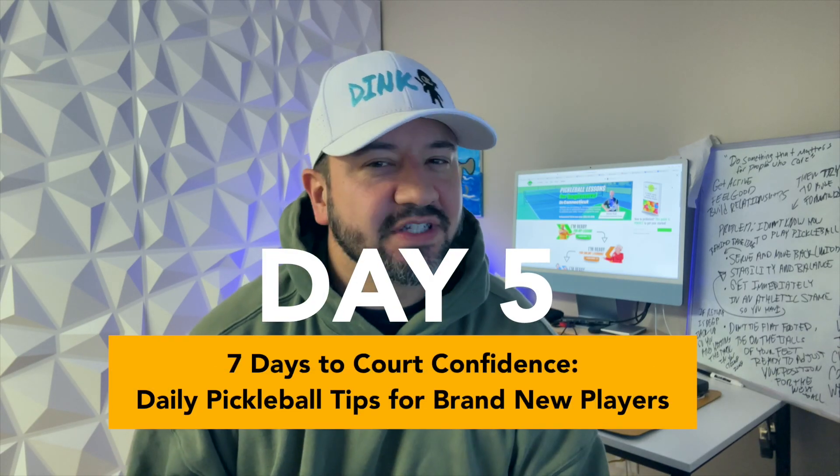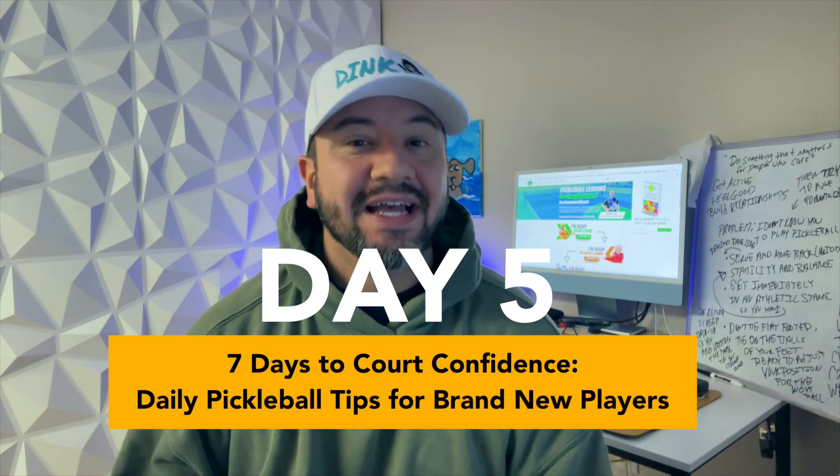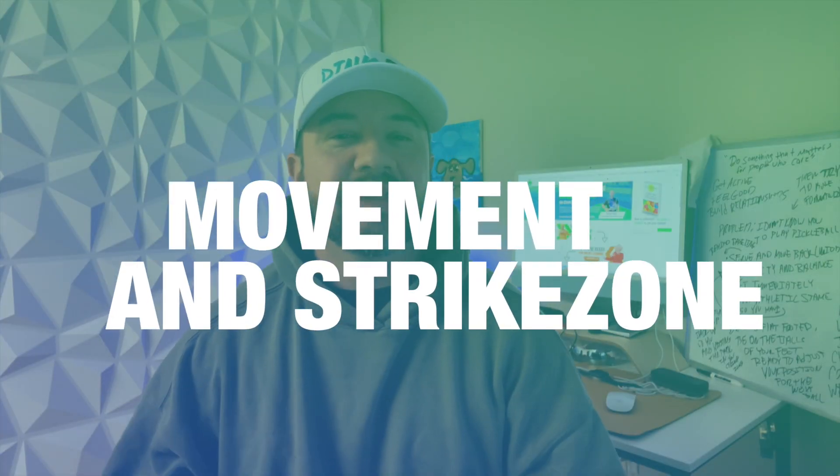Hi everyone, welcome to day 5 of our 7 Days to Court Confidence, your daily pickleball tip for brand new players. Today we're going to dive into movement and the strike zone.